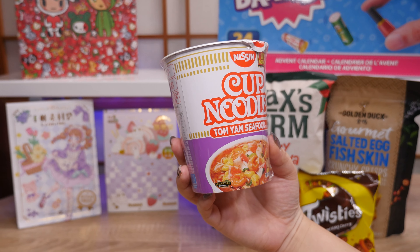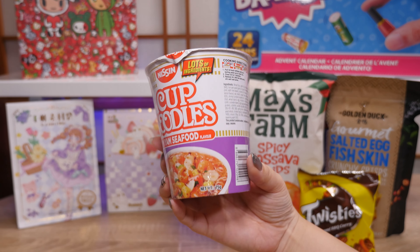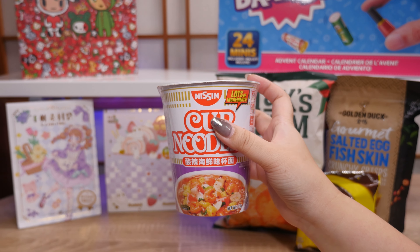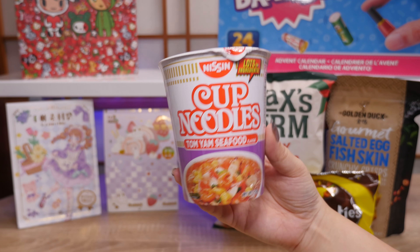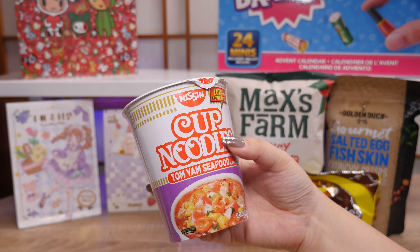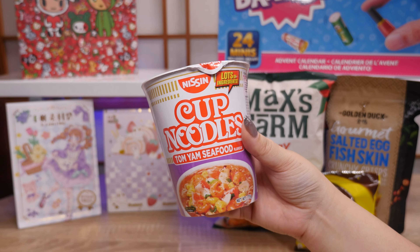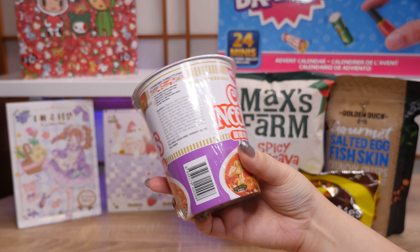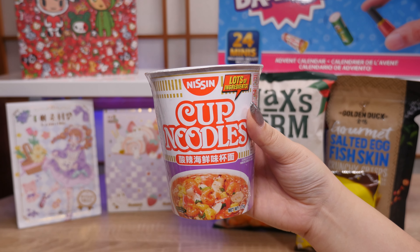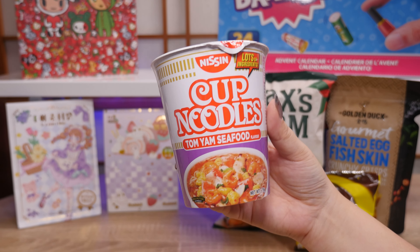One more food item — the Tom Yum Seafood cup noodles. In Singapore they have a lot of flavors of cup noodle that I've never seen here in Japan. Nissin is a Japanese brand and my favorite are the curry noodles, but they create a lot of different flavors for overseas. I saw someone eating these on the airplane and I was like, I want to take some cup noodle home. I'm going to try them — I'm not a huge seafood person so we'll see, but if there's a flavor you really like let me know.